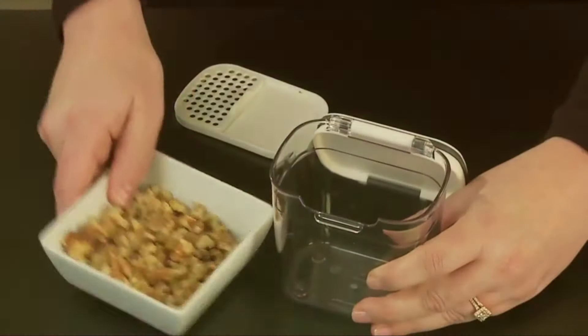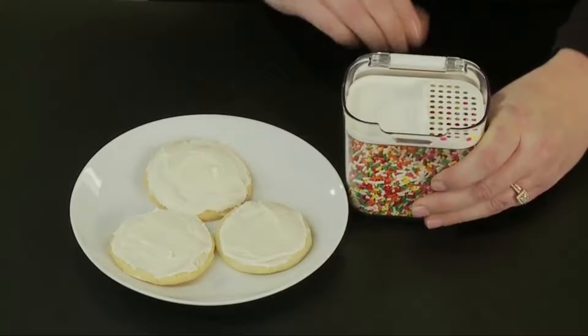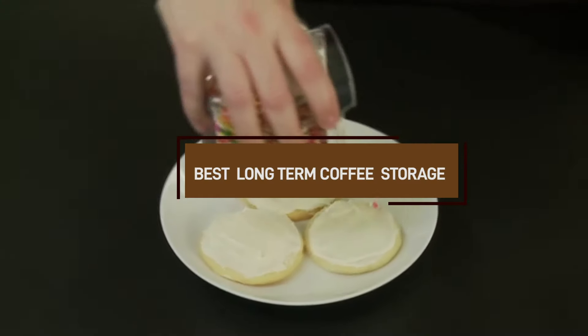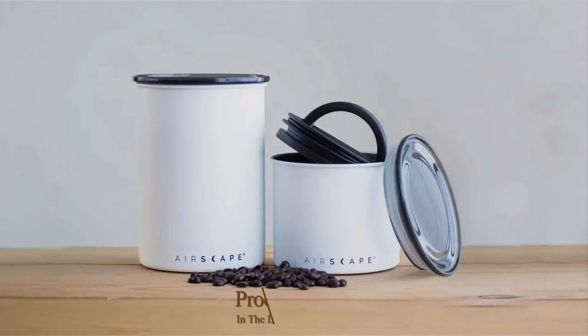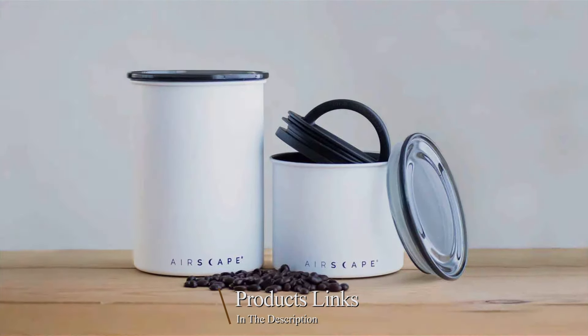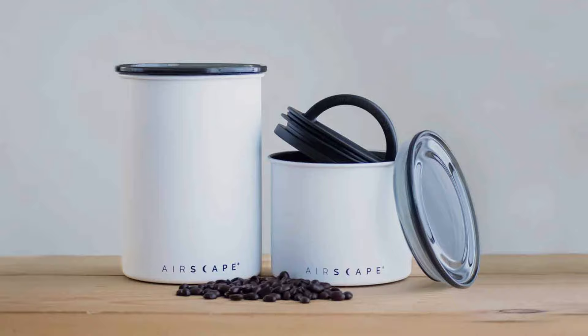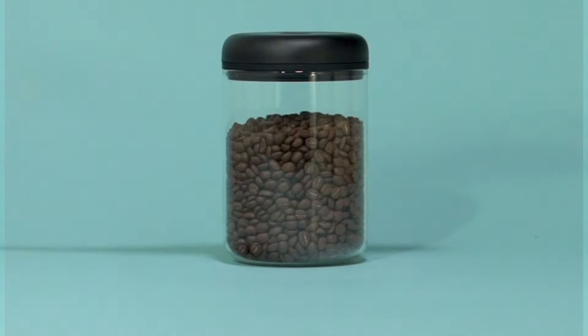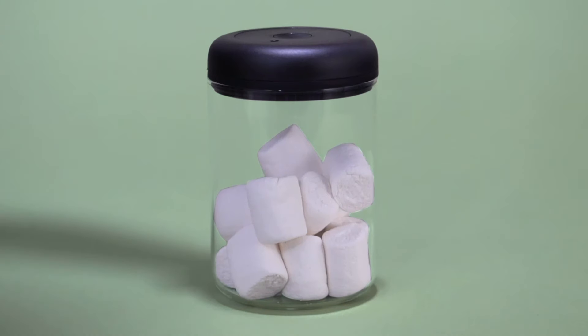Welcome back, coffee lovers! Today, we're diving into a topic every serious coffee enthusiast should consider: long-term coffee storage. Whether you're a passionate home brewer or just enjoy your daily cup of joe, preserving the freshness and flavor of your beans is crucial. So, what are the best ways to keep your coffee fresh for as long as possible? Today, we'll be exploring the 7 best coffee storage solutions to keep your coffee fresh for longer. Let's get started.